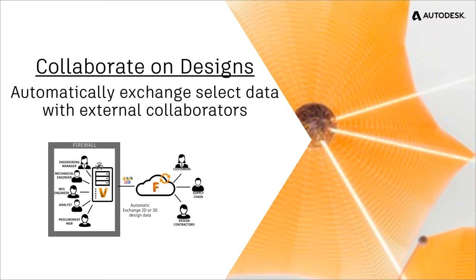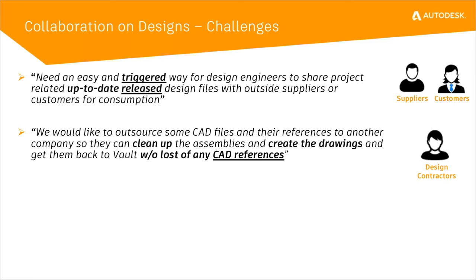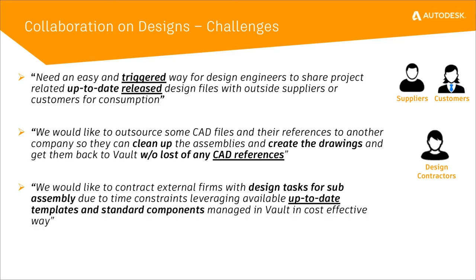What if you wanted to collaborate automatically outside with an external collaborator? This is more about designing in collaboration versus just sending a one-way push. We had a couple of challenges we wanted to address that came directly from customers. One: needing an easy and triggered way to share project-related, up-to-date released design files with outside suppliers. Another: outsourcing CAD files and references to another company to clean up assemblies and create drawings without loss of CAD references. And a third: contracting external firms for design tasks on sub-assemblies using standard components managed in Vault.